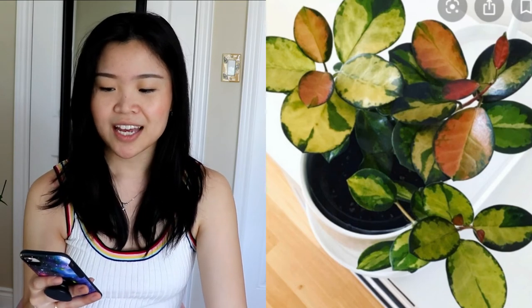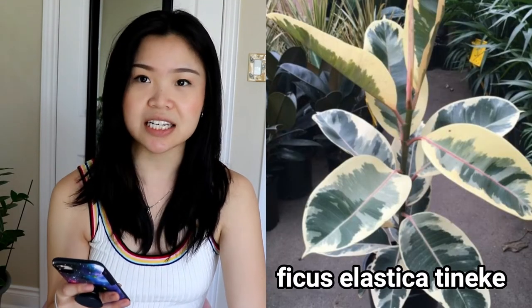Next is the Ficus Tineke, the variegated rubber tree — not the ruby kind where new leaves come out pink, but the one with cream variegation. The foliage has these brushstroke patterns that look like watercolor, which is absolutely amazing. I want to get a bigger one to use as a floor plant, maybe in a ten inch pot. I'm waiting until I can find an affordable one because I don't want to spend a whole lot on a rubber tree.